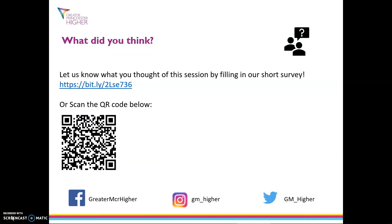Thanks for taking part in this session. What did you think? Let us know your feedback by completing our short survey. You can access this by clicking the link which is in the description below or scanning the QR code.